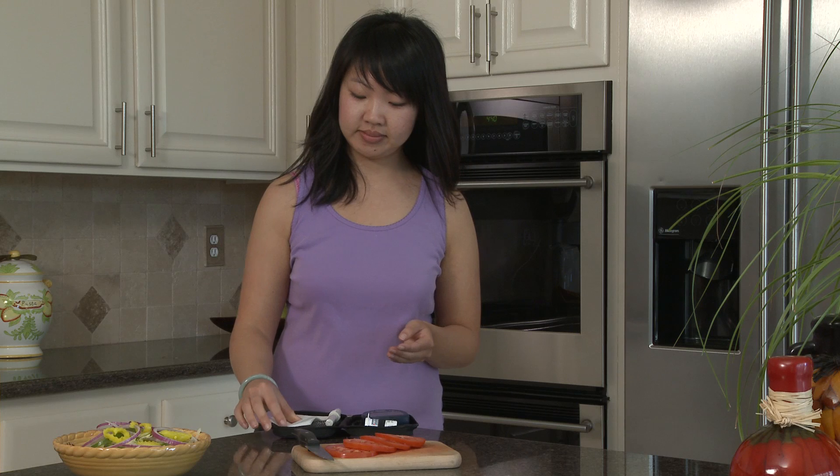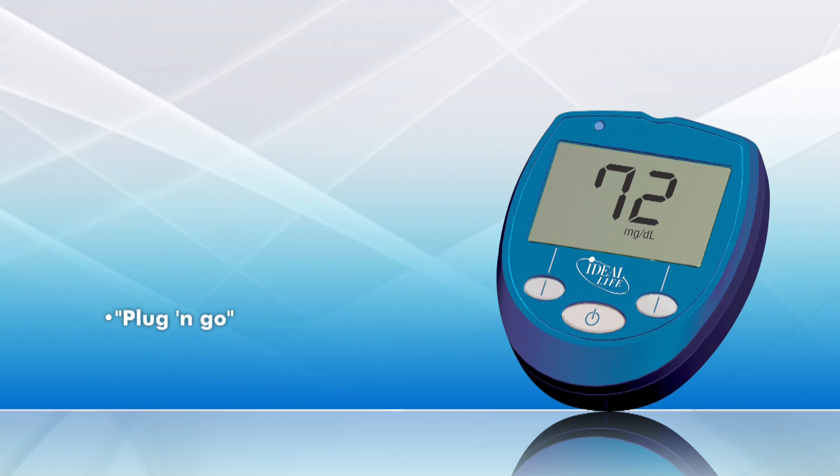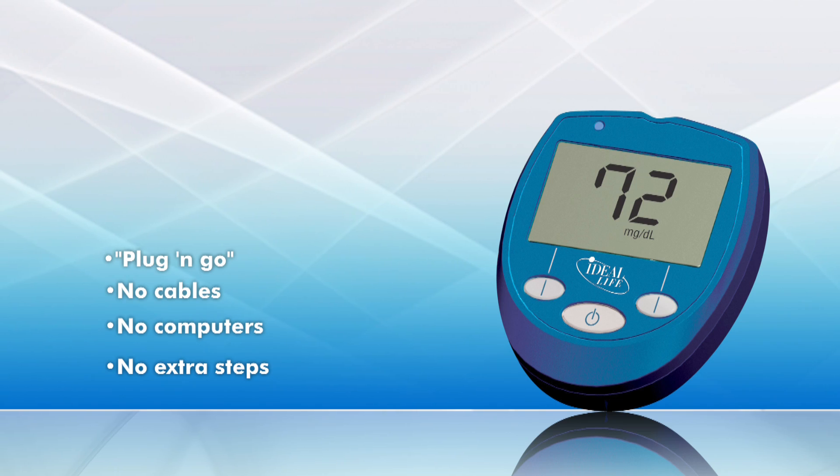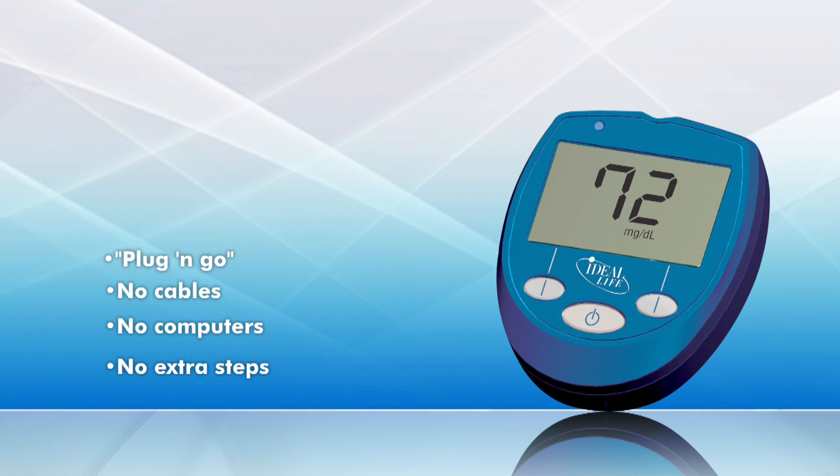Ideal Life's fully automated plug-and-go system requires no cables, no computer, no extra steps, making it the first truly user-friendly system of its kind.